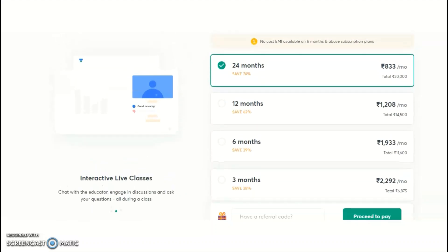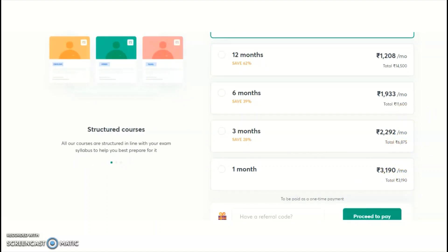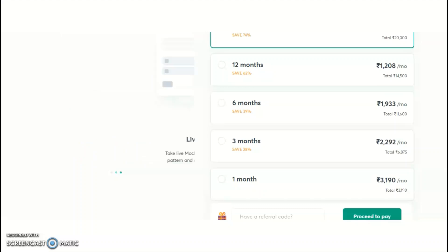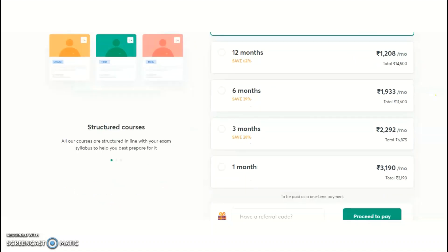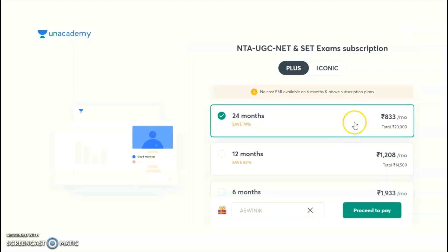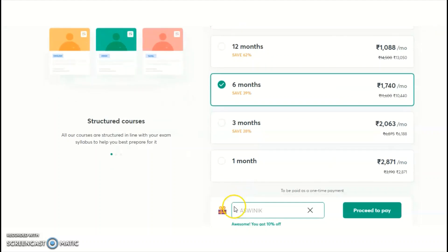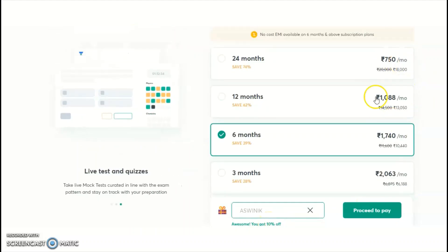The available subscription plans include 1 month, 3 months, 6 months, 12 months, and 24 months. For one month the price is ₹3,190 and for three months ₹6,875. Current coupon codes are running for up to three months. The suggested plans are three months or six months; if you are preparing for multiple cycles you may take more than six months. When applying, enter the referral code 'ASWINIK' to get a 10% discount on any subscription plan.